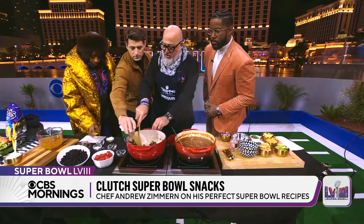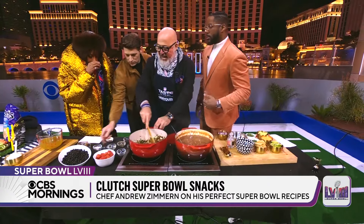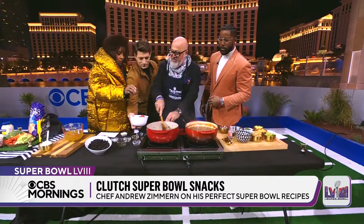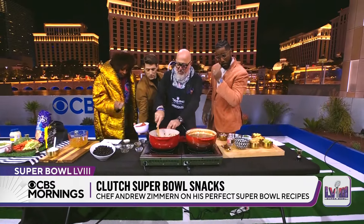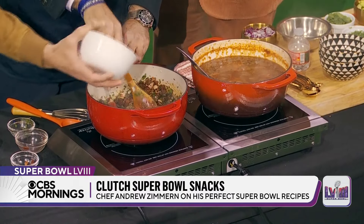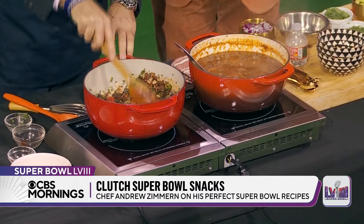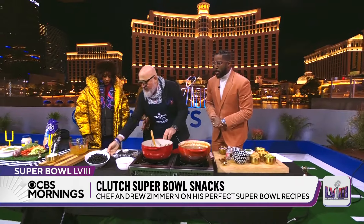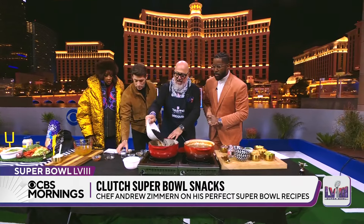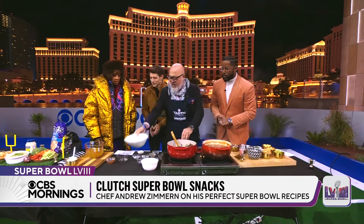Now is the time to add the tomatoes. Nice Mexican oregano with that beautiful leaf — you can actually smell it. Tomatoes loosen it up a little bit. They get rid of that liquid, and then at the very last moment, we salt at the end. I'm going to put a couple cups of beans in.